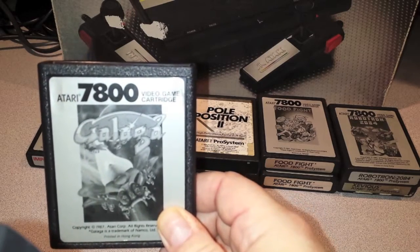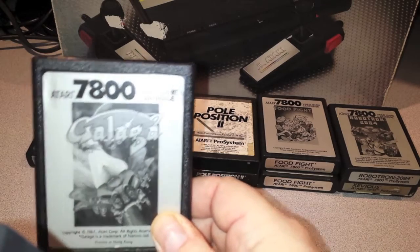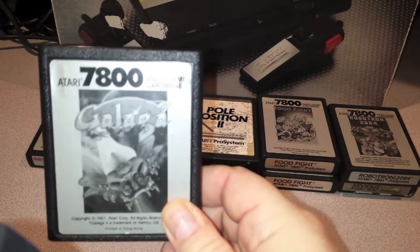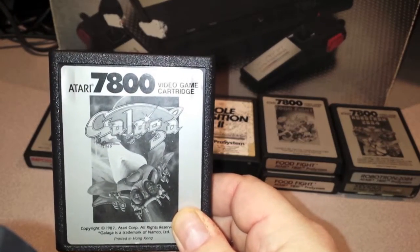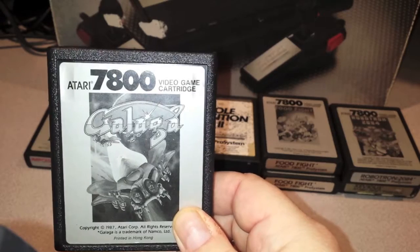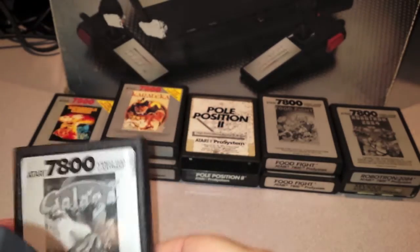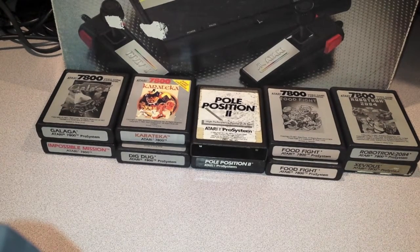Galaga is featured in War Games, which is one of my favorite movies — I've probably seen it 25 or 30 times. War Games — if you get a chance to see it, it's a great movie with Matthew Broderick. It's about computer hacking and he does play the Galaga arcade machine in the film. Those are just my unboxed games. Now I'm going to get to the boxed games I have.